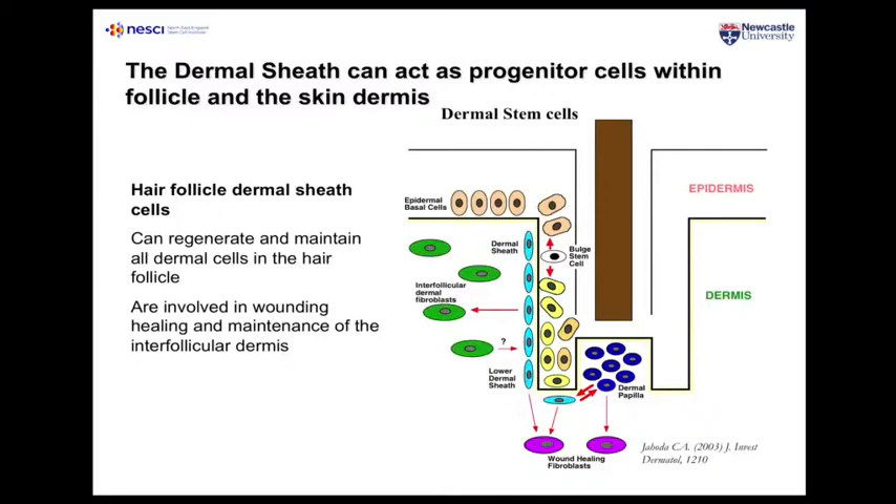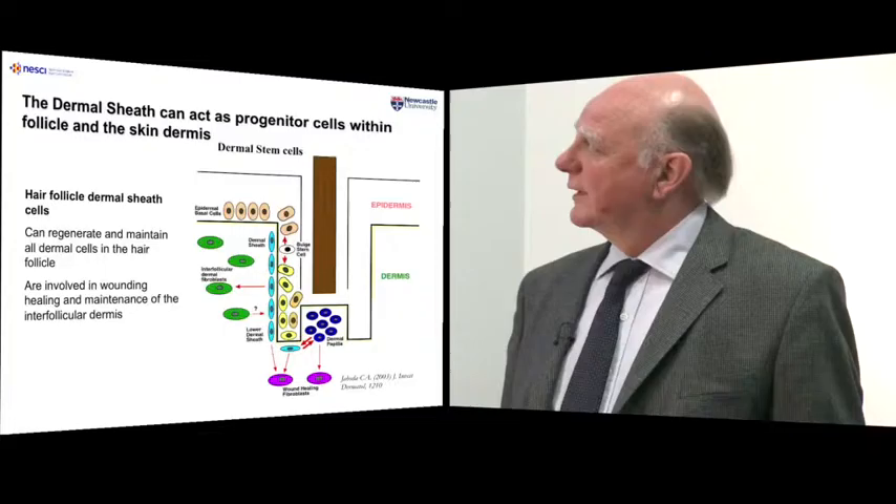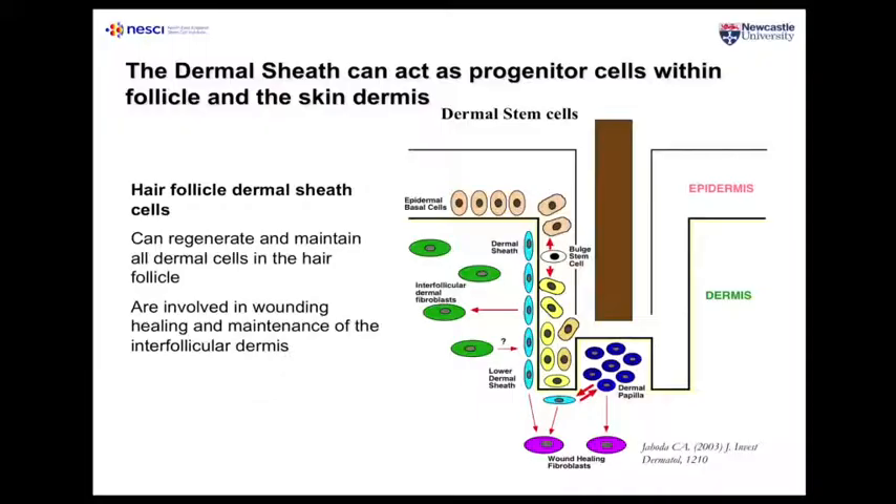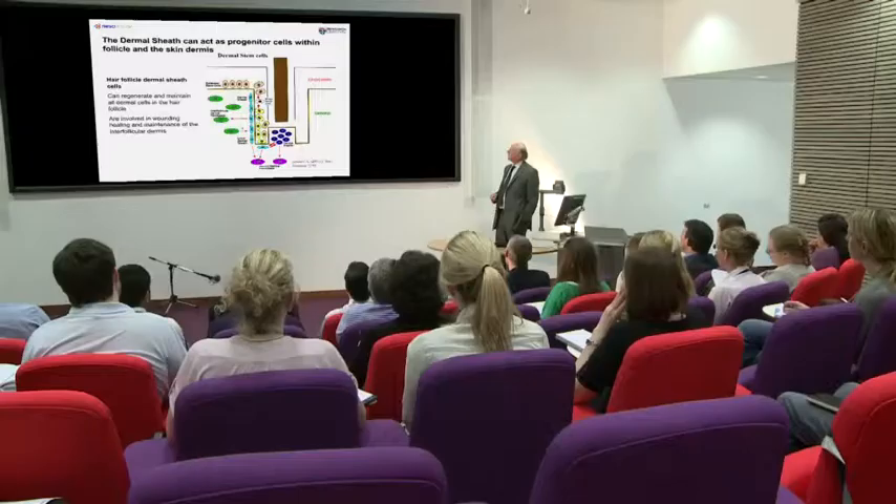In schematic detail, the bulge stem cells produce the epidermal basal layer cells that then produce the epidermis, while basal cells produce the dermal elements — the sweat glands and the hair follicles. It is as simple as that. These two cell populations, through renewal and differentiation, can replace damaged or lost skin, or indeed can be used to generate skin de novo from these cells.